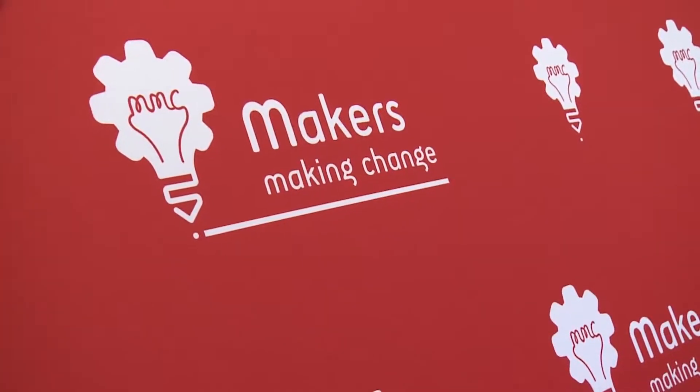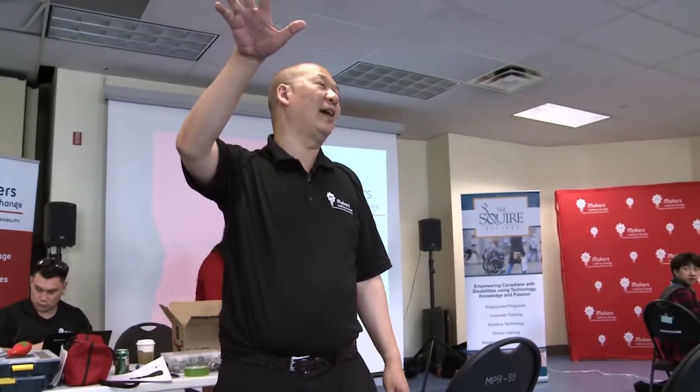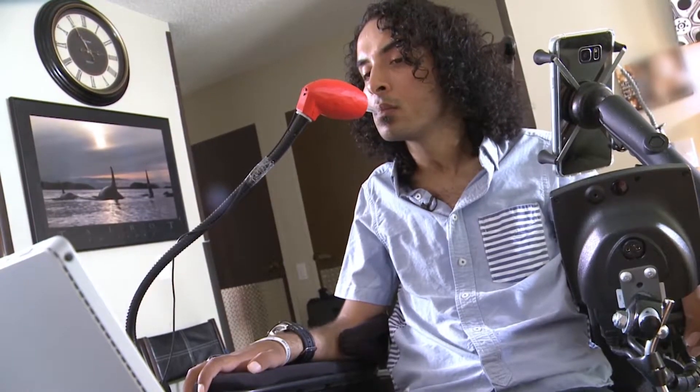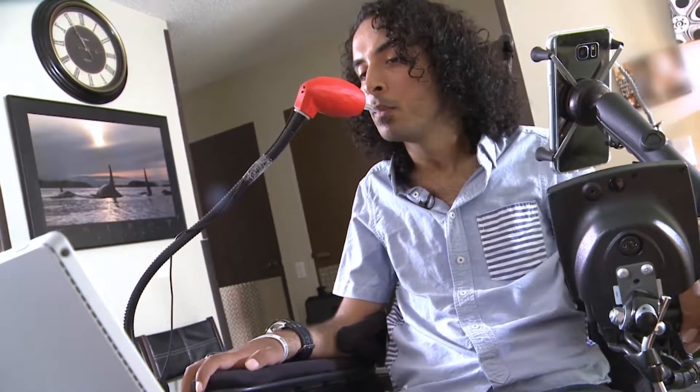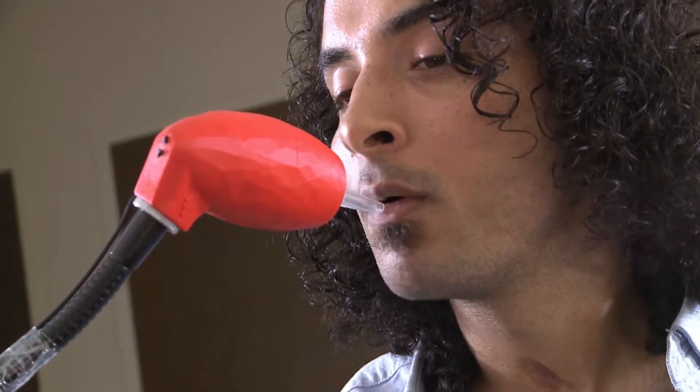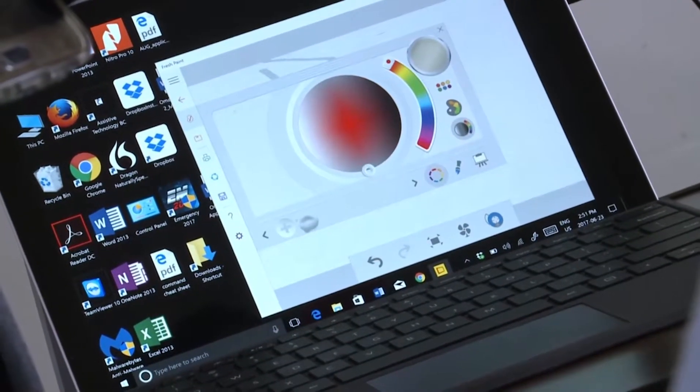The Lip Sync is the brainchild of Makers Making Change, an initiative of the Neil Squire Society. Harry Lu is manager of research and development. The Lip Sync allows a person that can't use their hands and arms to control a mobile device, tablet or PC. They grip a joystick-like device in their mouth, and by moving their head side to side or up and down, they can move the cursor on the screen — similar to how you would use a mouse on a PC.